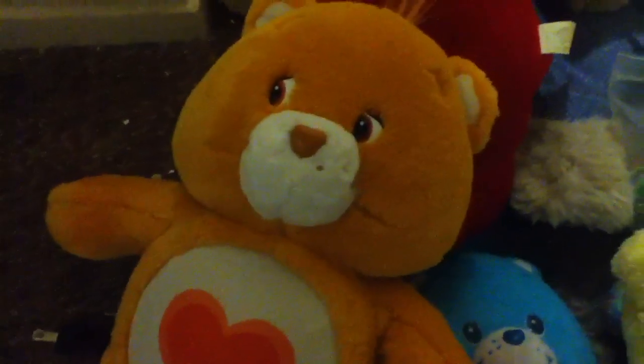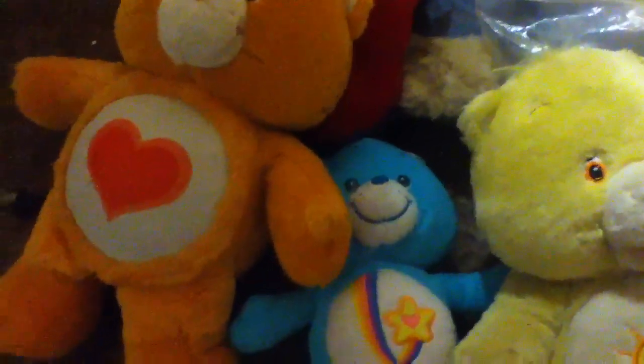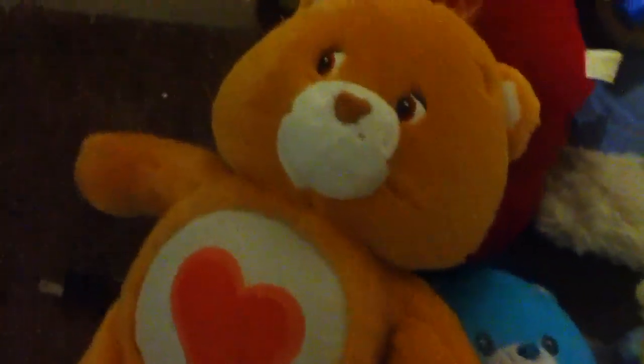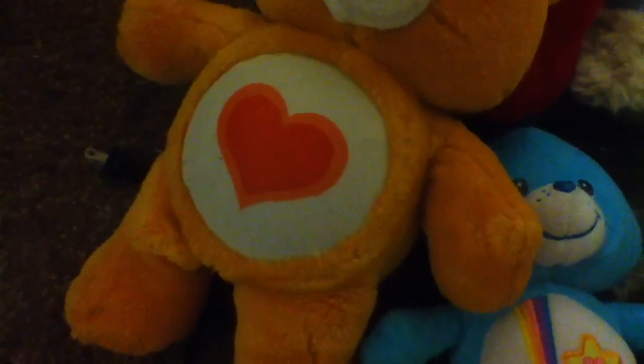Tenderheart is my favorite bear — my favorite out of all the Care Bears. He still works, but like all these that take batteries, they don't have batteries in them. They're not broken, they just don't have batteries. That's Tenderheart, and when you hug him he talks and stuff. He's so adorable, I love him so much.